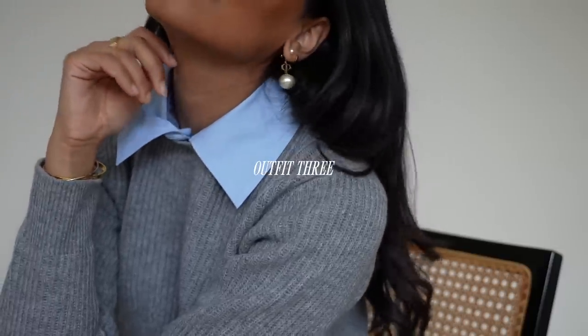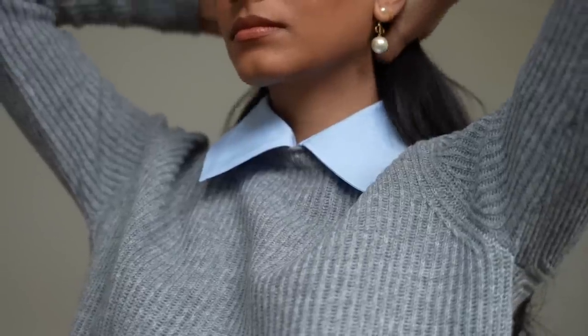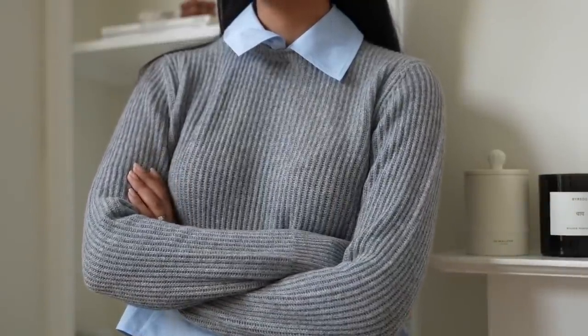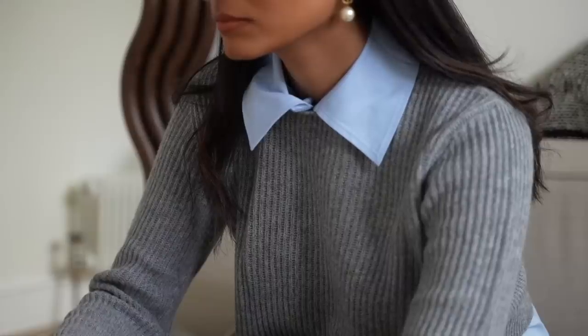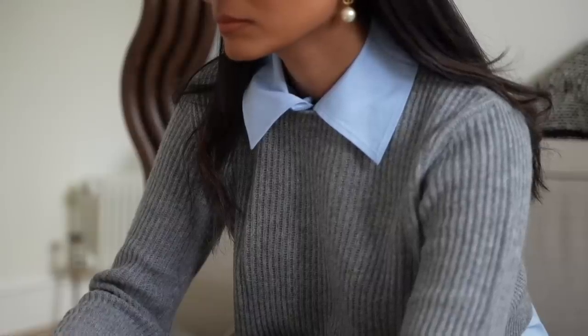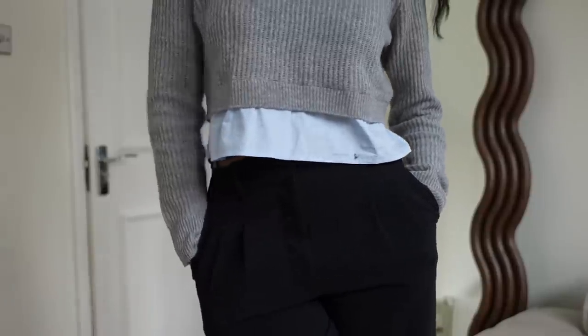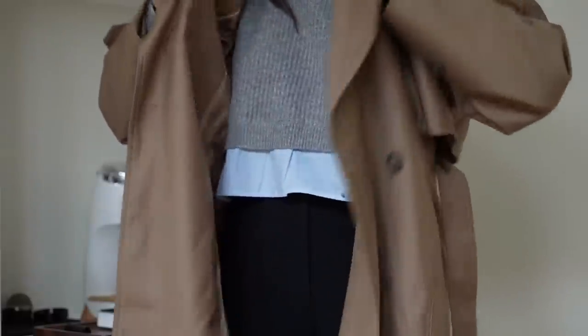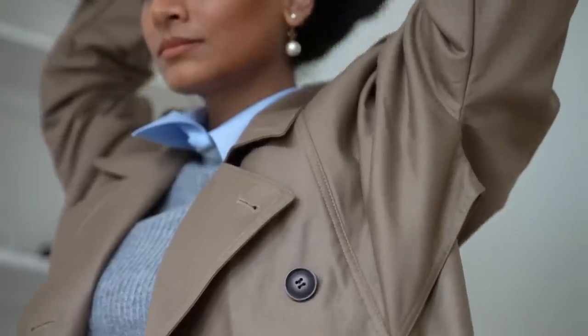Smart casual is all about balance and I think that denim and some smarter shoes really play into that. This next look is something I could imagine wearing in a corporate setting. I have this really great jumper from Sandro and what I love is that it's a shirt and jumper combined. I absolutely love this combination, and it's great that you can also detach the collar from this jumper. I've opted for some relaxed straight leg trousers and an oversized trench coat.